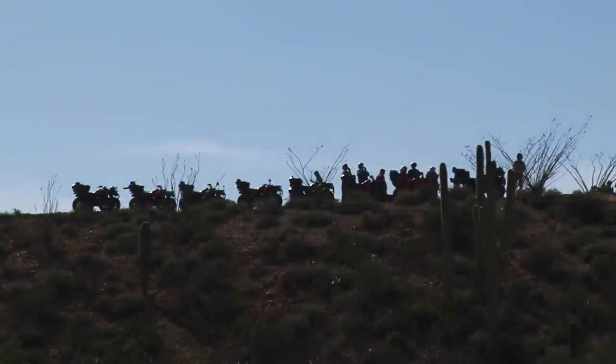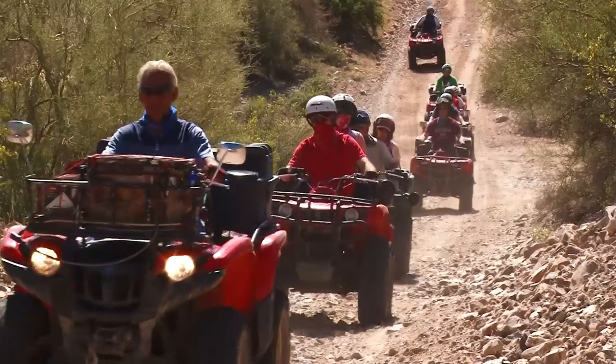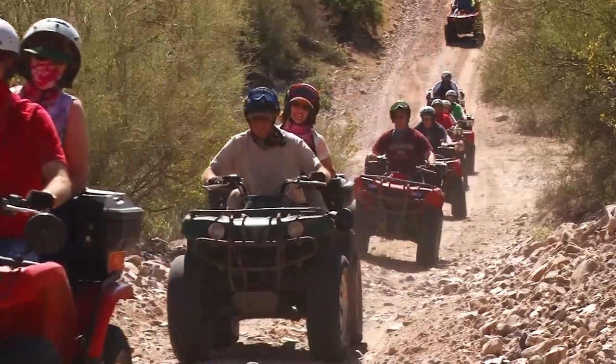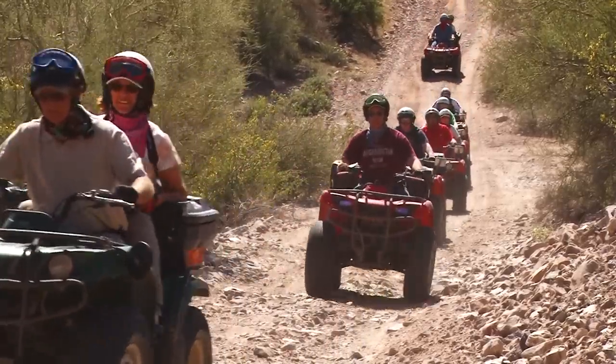A line of ATVs on a hill — it's a picture many of us have in our minds from trips with friends or maybe a jamboree outing. It's an image that symbolizes everything we love about the outdoors: adventure, exploration, family bonding.